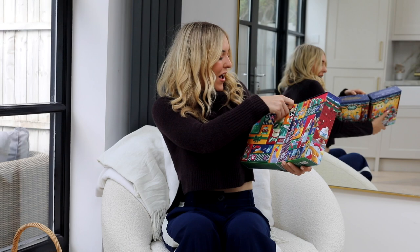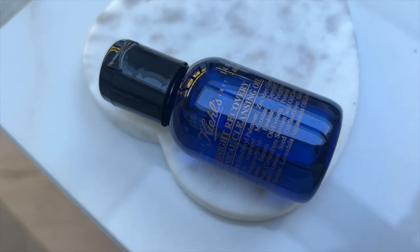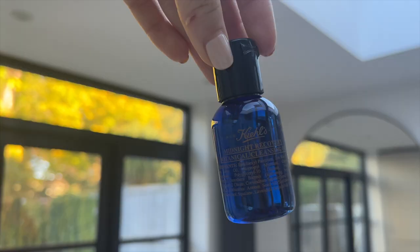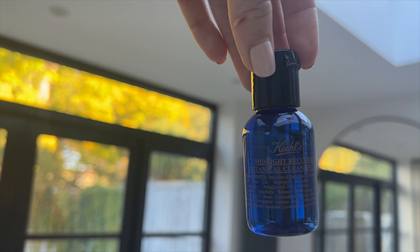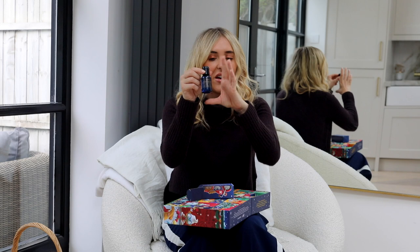Number five is a bigger one — the Midnight Recovery Botanical Cleansing Oil, 40ml. This is such a good product; you get the same botanical scent as the Midnight Recovery Concentrate and it leaves skin really nourished. I've been told by skincare experts that putting oil on oily skin doesn't make it worse — in fact, oily skin often lacks nourishment and needs more oil. This has never made me break out; it's just divine.